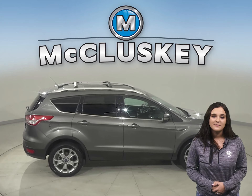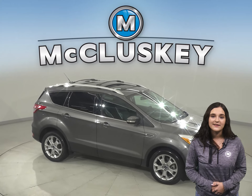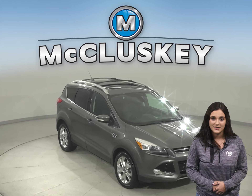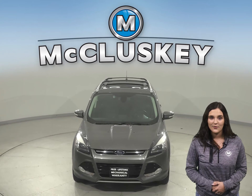For some added peace of mind, we've assured that this car is a reliable choice for you thanks to the fact that it has passed our extensive 172-point inspection. We'll even keep it a reliable choice with our free lifetime mechanical warranty.